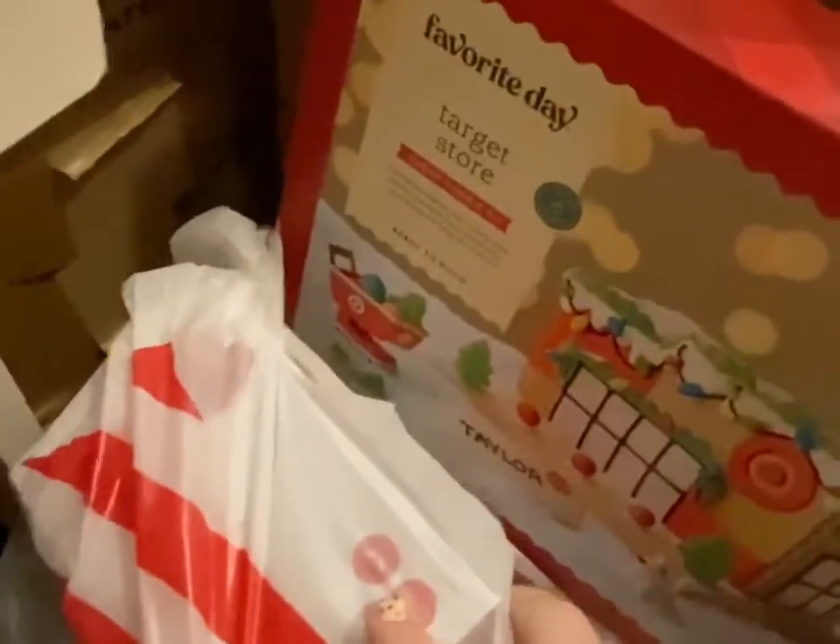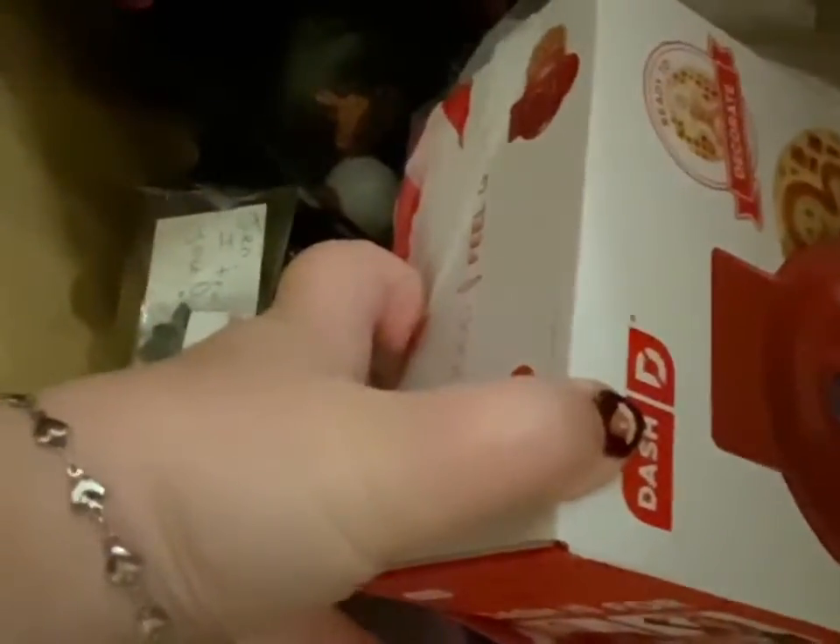I got this at Target a couple days ago — look, it is a Target gingerbread house and it even comes with the little cart. Isn't that cute? I'll definitely do a video, maybe a time-lapse of when I put that together. Also I got — sorry y'all can't even see that — it's a waffle maker but it has a gingerbread man on it. How cute is that?